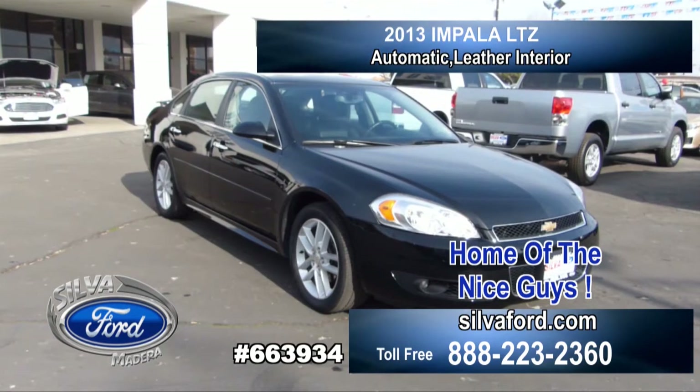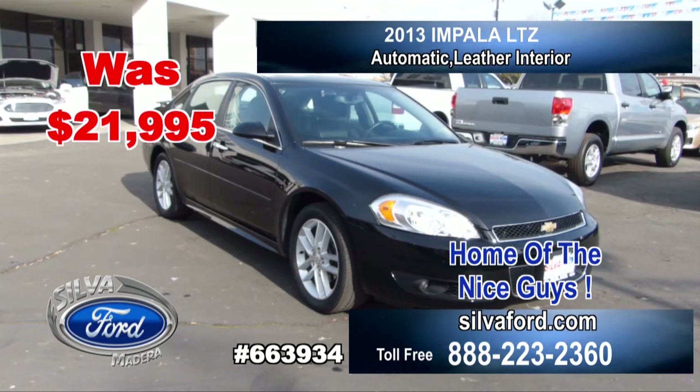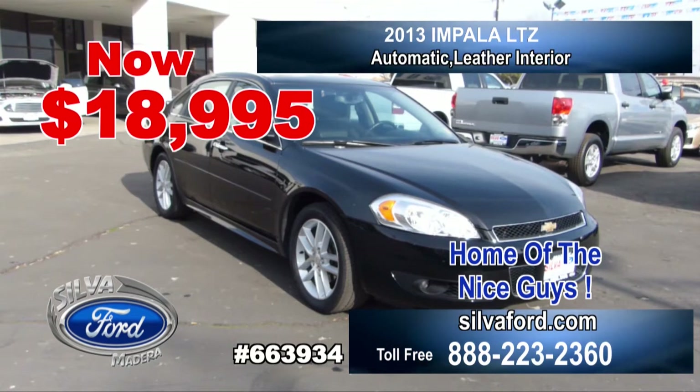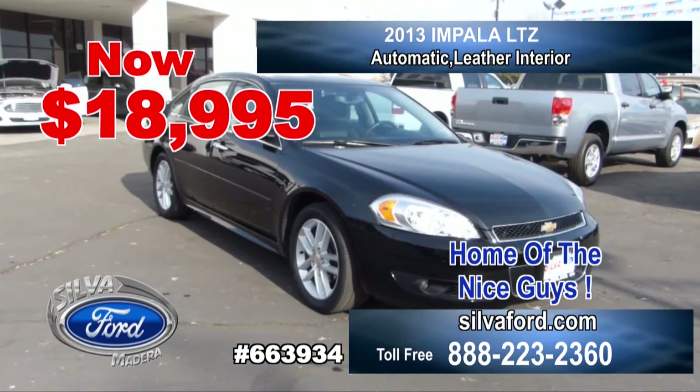A 2013 Impala LTZ, black on black. Was $21,995, now $18,995. What a sweet car. Leather interior and this baby is loaded. Don't wait, come in today. Those were some great looking vehicles.